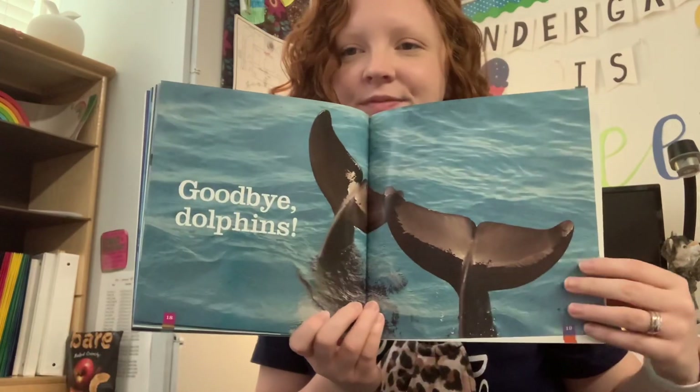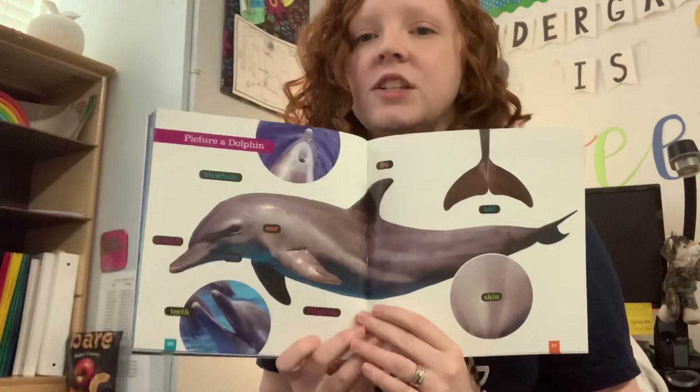Goodbye, dolphins. And that is the end of our story.